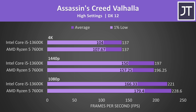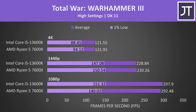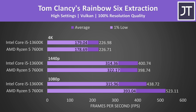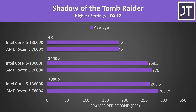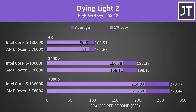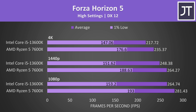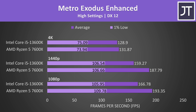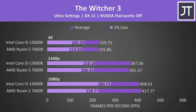Rather than talk through the remaining 15 games, I'll just skip through them so we can get to the more important conclusions. The reason I chose to test so many different titles is to get a well-rounded average that better represents a wider selection of games, instead of making conclusions based on fewer data points.